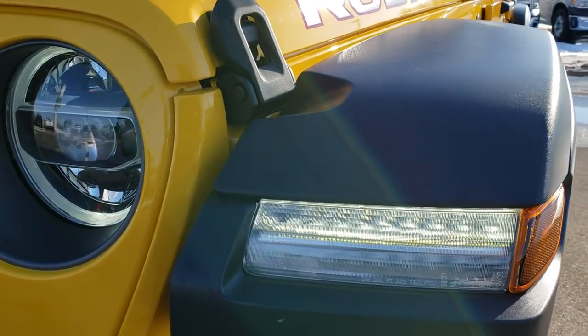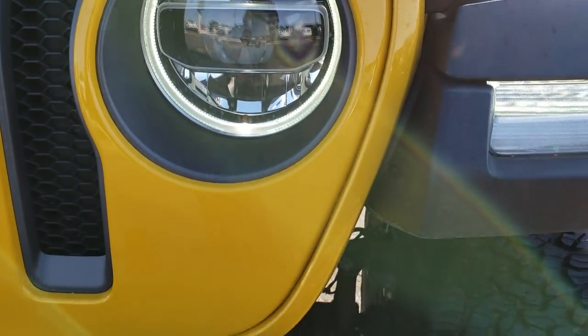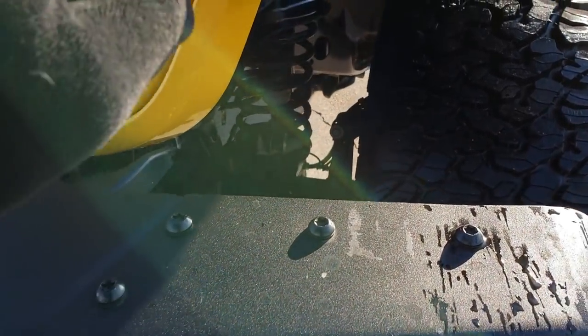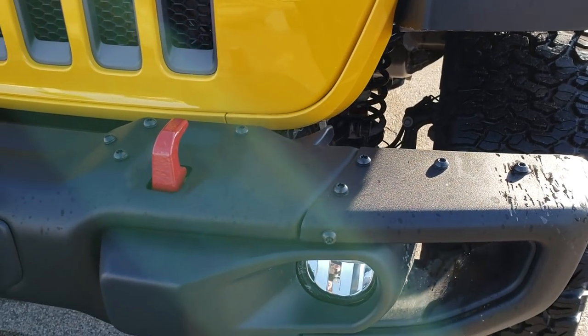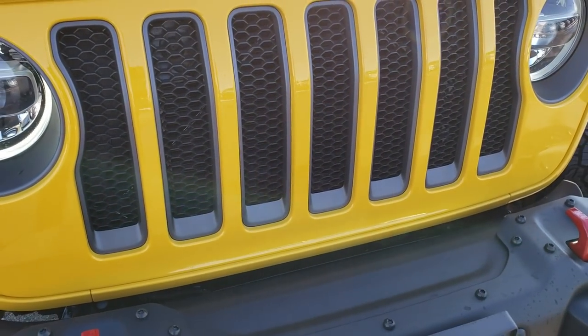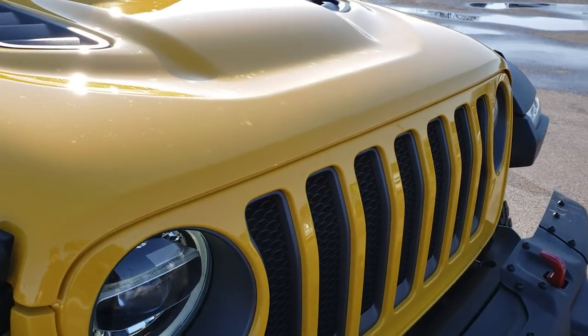It has the LED running lights in the fenders, the LED headlamps, the LED running lights as well as the LED fog lamps. This has the metal bumpers, which is an option, the seven-slotted grill, and the cowl induction hood.